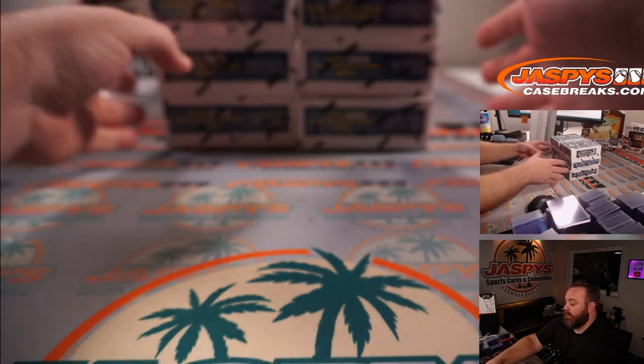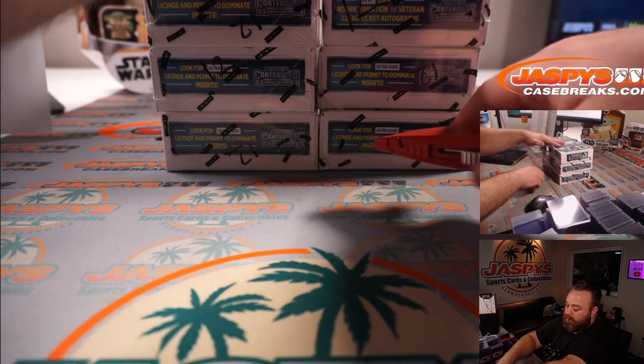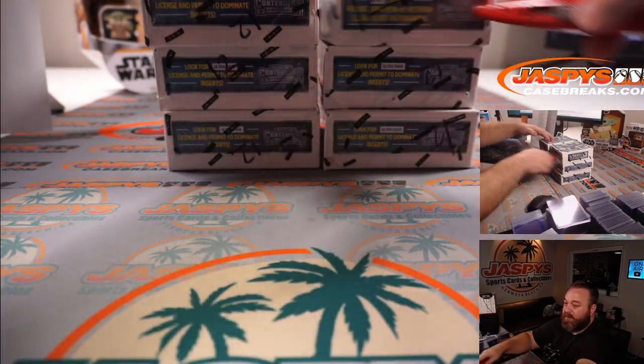Jason, did you read the description? Does it say it's one box or what? Here are the six boxes — you can see these all have the number 12 on them.